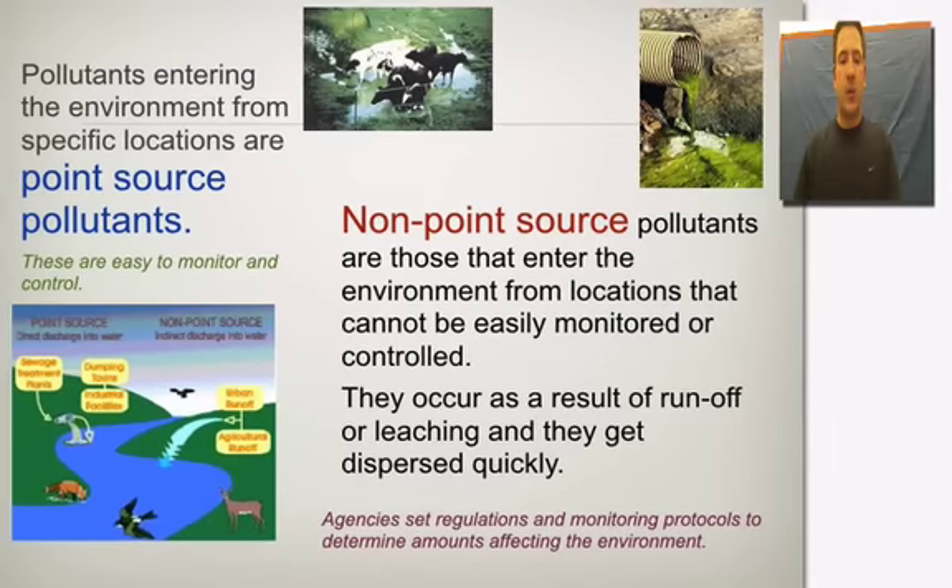We'll keep this quick. We're going to talk about two forms of pollutants: point source pollutants and non-point source pollutants.